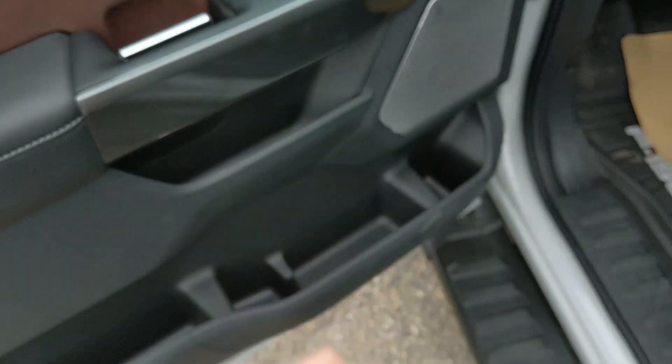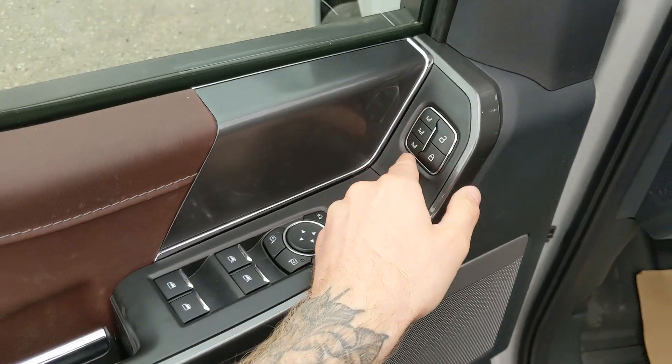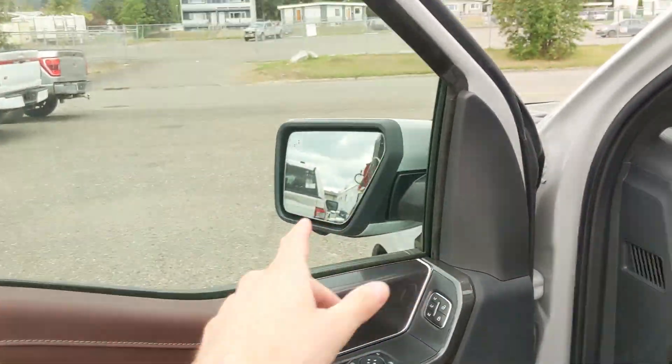This truck has a remote start so no need to go outside to warm up your vehicle. You have power windows, power mirrors, and power locks, as well as three memory buttons for your power-adjustable driver seat, steering wheel, pedals, and mirrors.